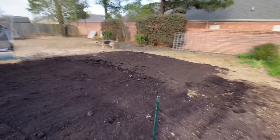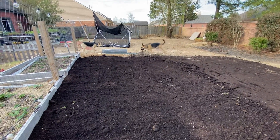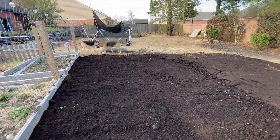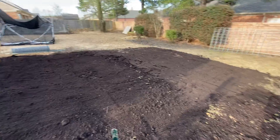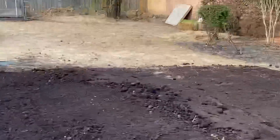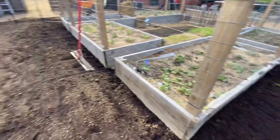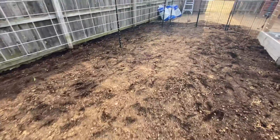My next days off are Friday and Saturday next week. It's gonna be a little bit cold, but it's okay. There's all of that dirt back there. We really need to get all of these plants in the ground next weekend.